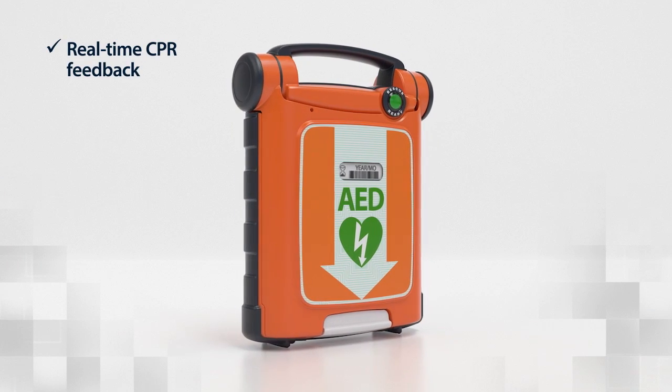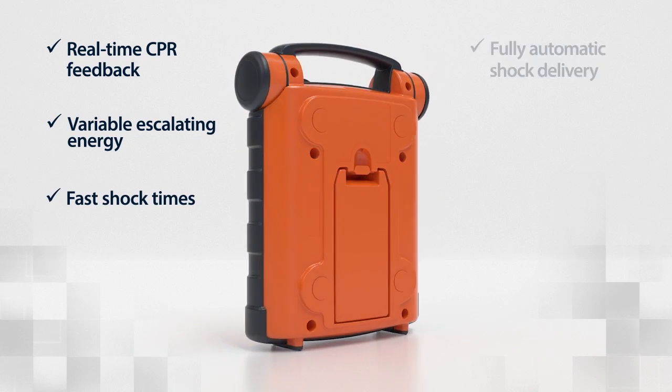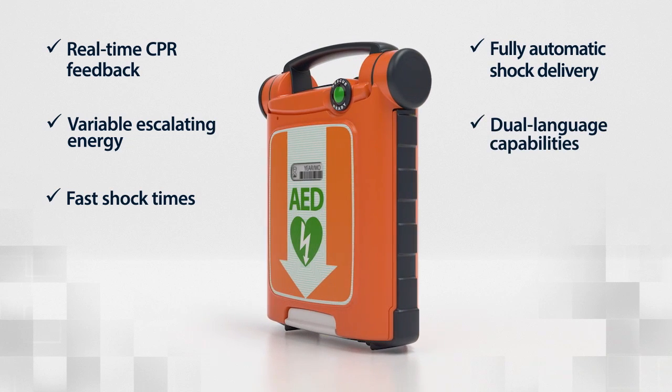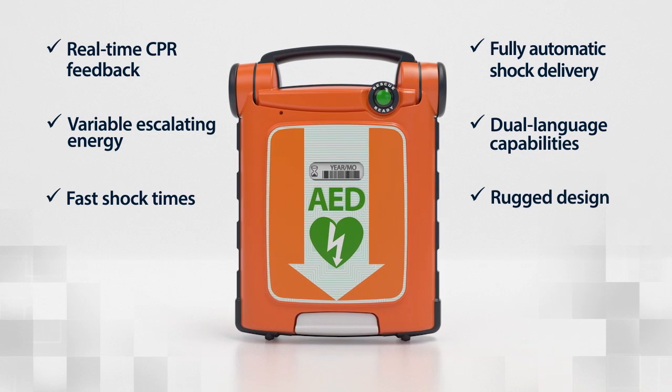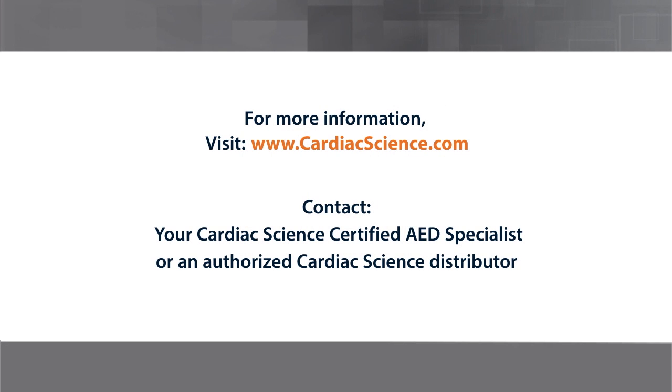With a combination of advanced features you won't find in other AEDs, the PowerHeart G5 can help professional and first-time rescuers make the difference between life and death. For a demonstration of the amazing new PowerHeart G5, contact your Cardiac Science certified AED specialist.